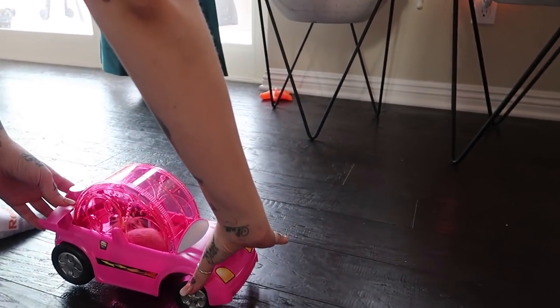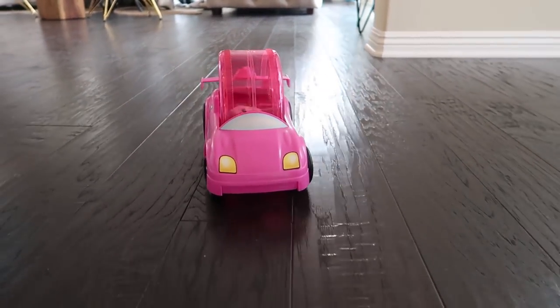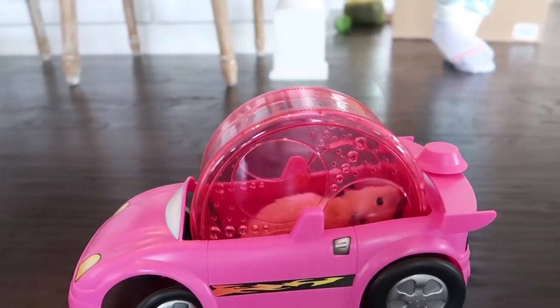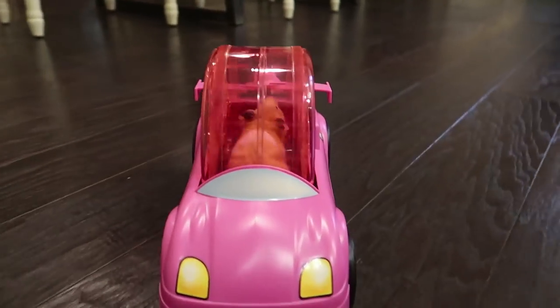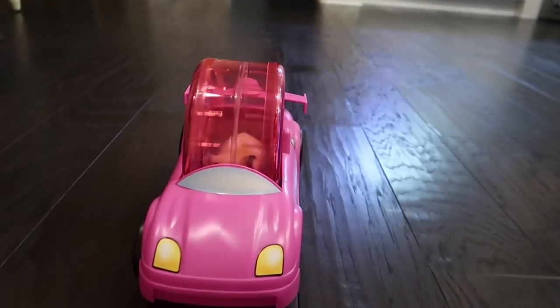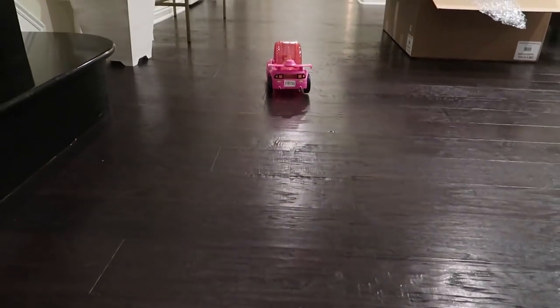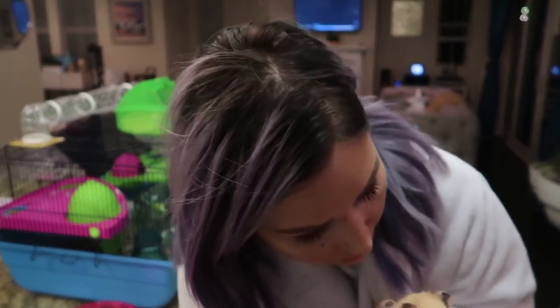You gonna go backwards or forwards? Watch your fingers, Frito! Yes! I love the wheel. Frito! I absolutely love your new wheels. I hope you got a really good lease deal. Frito loves his new car.